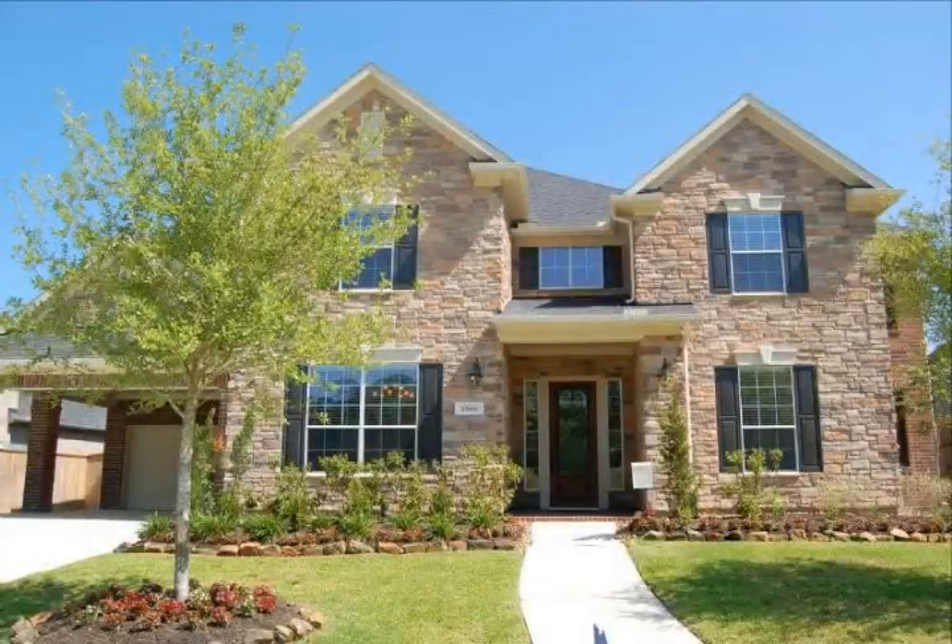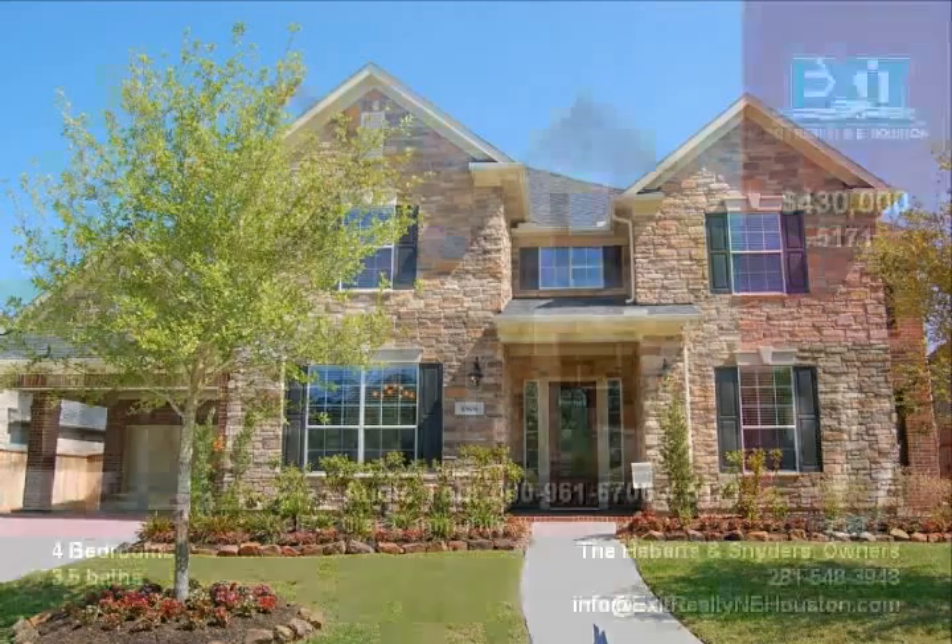Fabulous golf course views. Open floor plan with 4,200 square feet of luxury living in a golf course community.